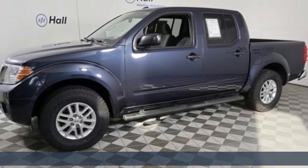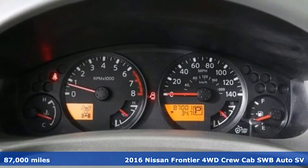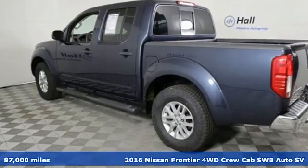Here's a 2016 Nissan Frontier. Tough, rugged, comfortable. And it comes with all the amenities you need.